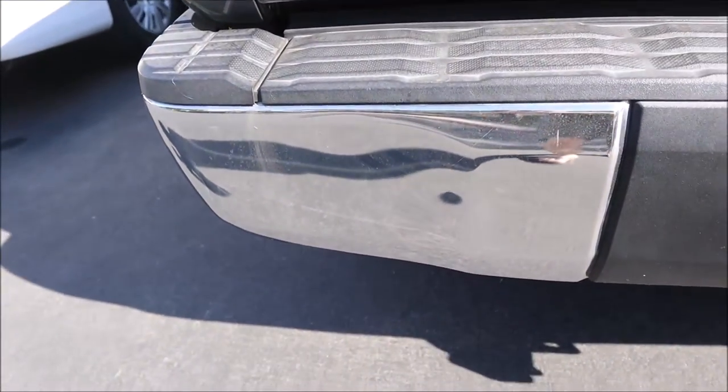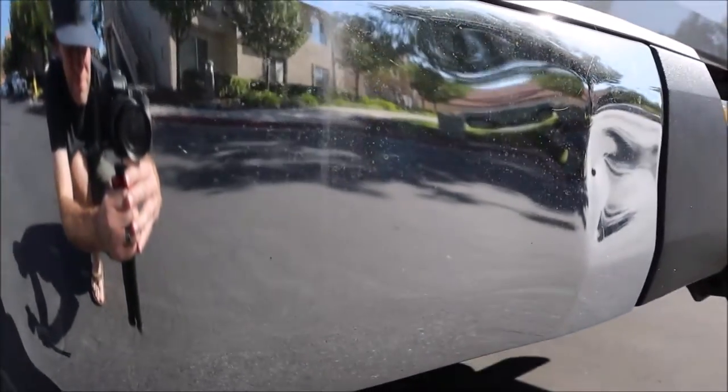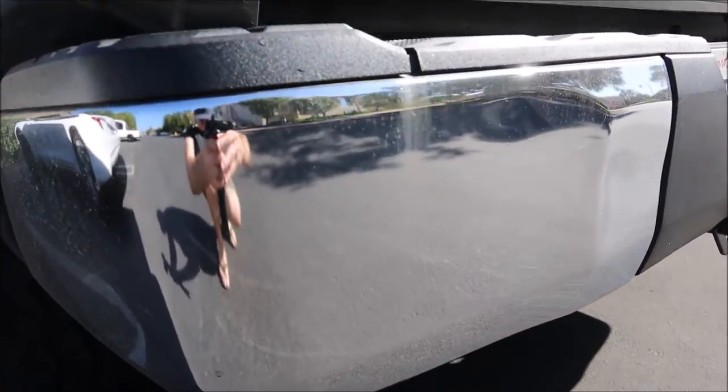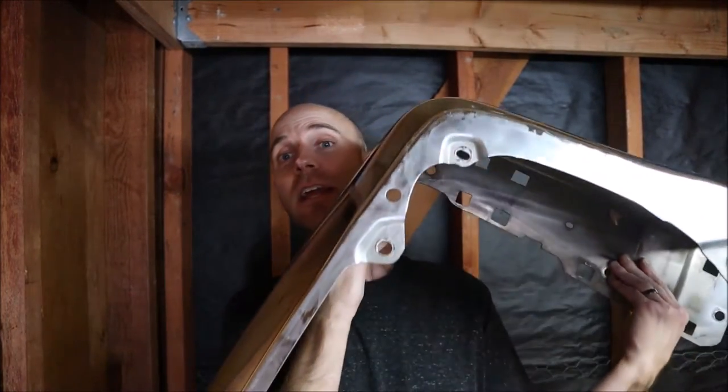I found one online across the country. The guy said, 'No problem, I'll send it to you for free — all you gotta do is pay for shipping, I don't want any money for the part.' He takes it to the post office and they want $90 to ship it. This thing right here — yeah, it's big and it's bulky — $90 to ship it across the country. So I said never mind, I'll look for one locally.